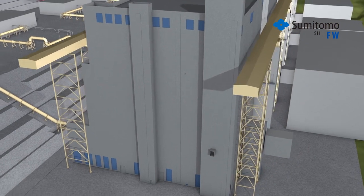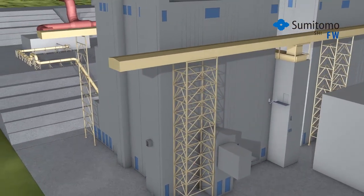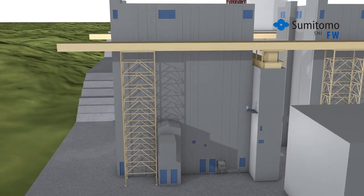Sumitomo SHI-FW is advancing steam generation technology with its state-of-the-art circulating fluidized bed technology. Due to its fuel-flexible low-temperature burning process,